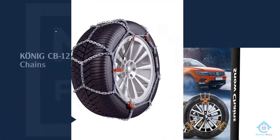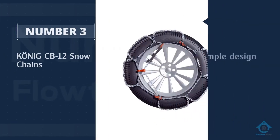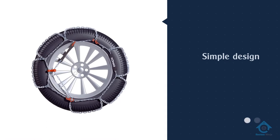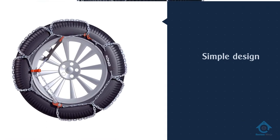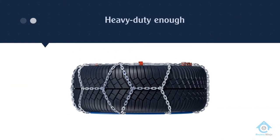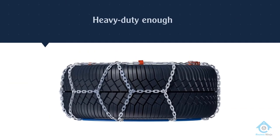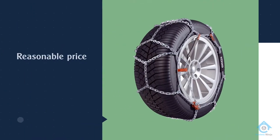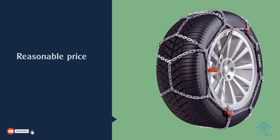Number three: Konig CB12 snow chains. The Konig CB12 tire chain's simple design is time-tested, and Konig's lack of revolutionary features is one of their biggest draws. Despite being simple in concept, the Konig CB12 chains are heavy-duty enough for the snowiest of climates.